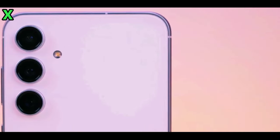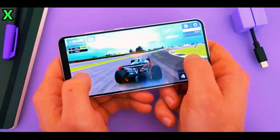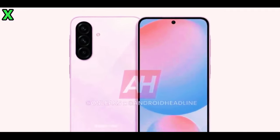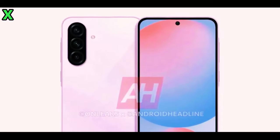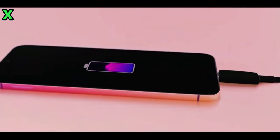What can we expect in terms of performance? The Galaxy A56 is rumored to be powered by the new Exynos 1580 chipset, which promises enhanced performance thanks to its upgraded GPU. This means improved graphics capabilities for gaming and better overall multitasking performance. If you're someone who enjoys mobile gaming or heavy app usage, this chipset will be a game changer.